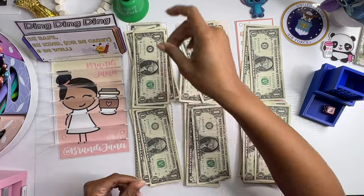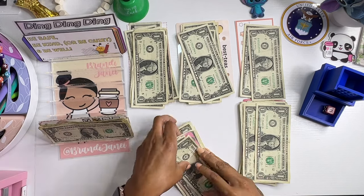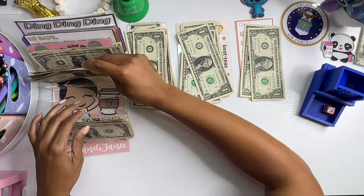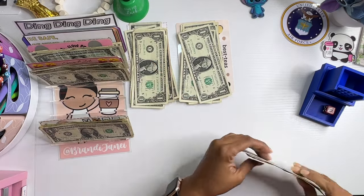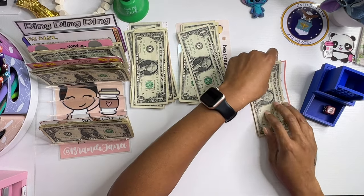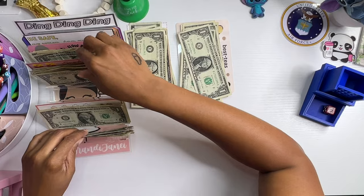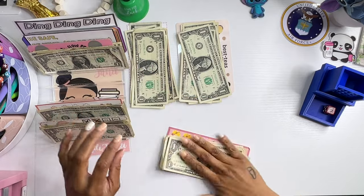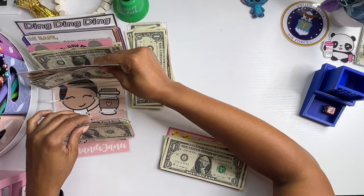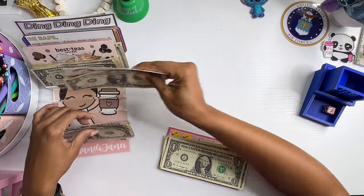All right. So let's get this all cleaned up. We're going to start with this one — the one I know got the most — because that's going to be the one that's getting split up. I thought about just going through and marking them, but really, where's the fun in that?